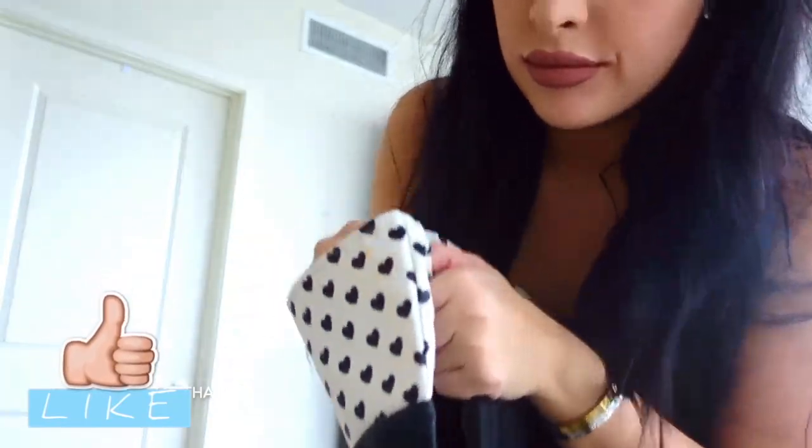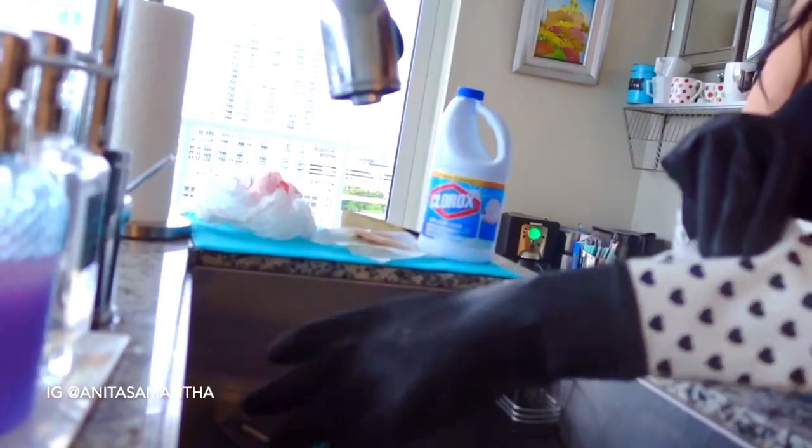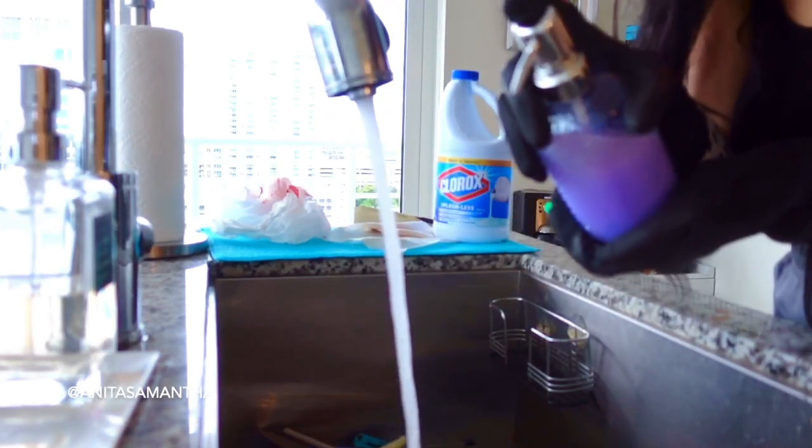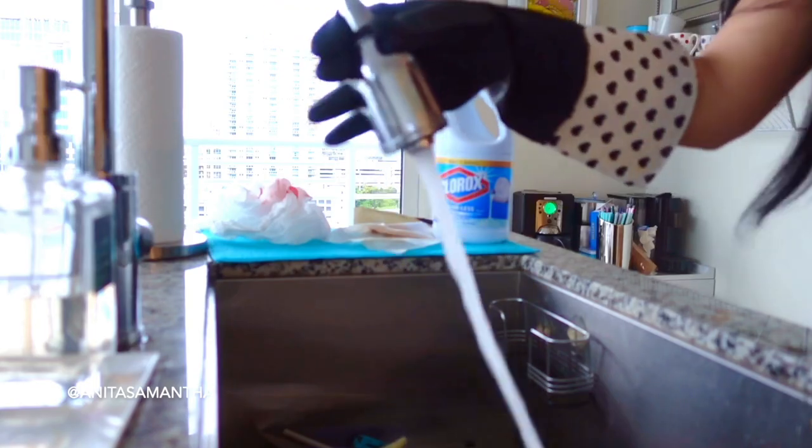Next, I like to apply some long thick cleaning gloves. This helps me so much — not just for protecting manicures and nail polish from chemicals, but it helps me get more done because I'm not squeamish about what I'm touching.